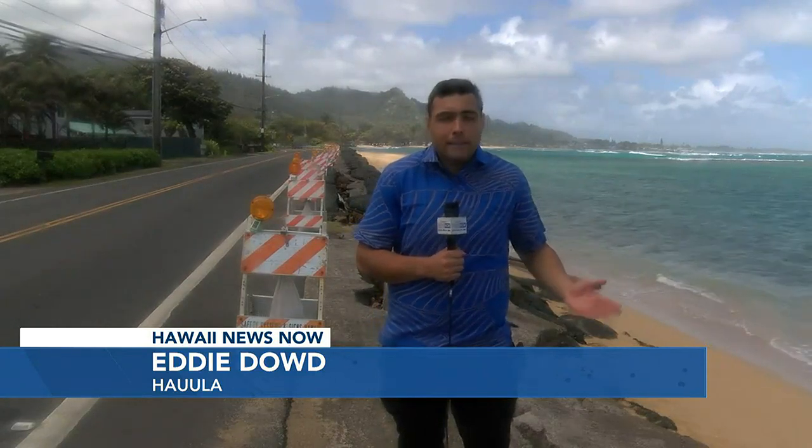That town hall with the Department of Transportation will be on March 6th at the Hauula Community Center from 6 to 8 p.m. It will be a chance for the public to ask the DOT directly about its long-term plans for this section of Kamehameha Highway. Reporting in Hauula, Eddie Dowd, Hawaii News Now.